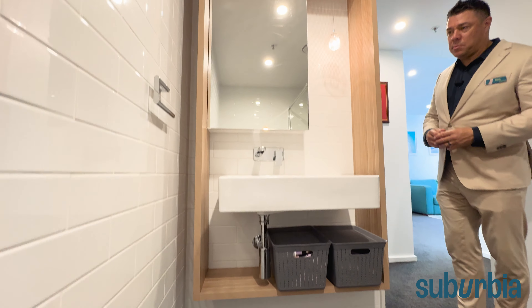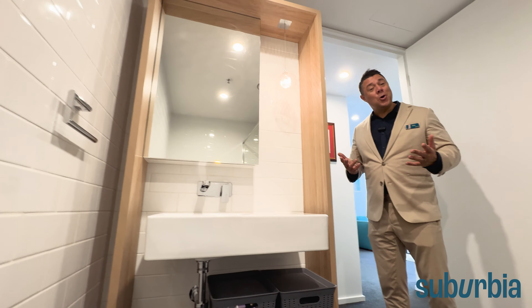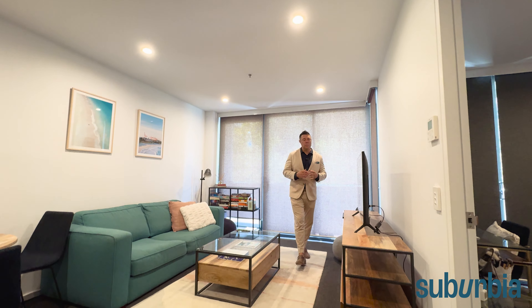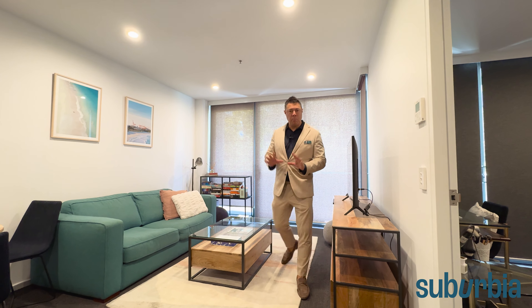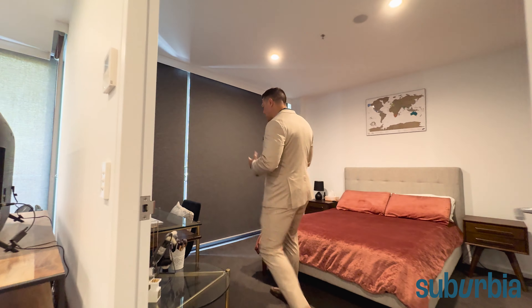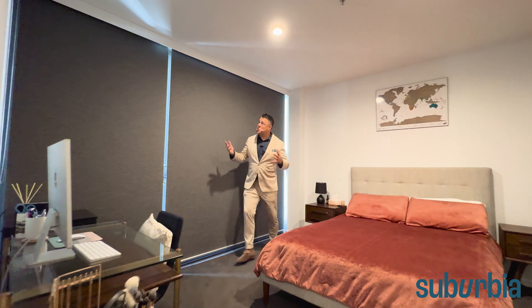There's also a mirrored vanity above with built-in power — they've really thought of everything. The apartment has roller blinds throughout for light control and privacy, and the bedroom blinds offer extra block-out. You could add curtains if you feel the need, but they give a great feel as they are.